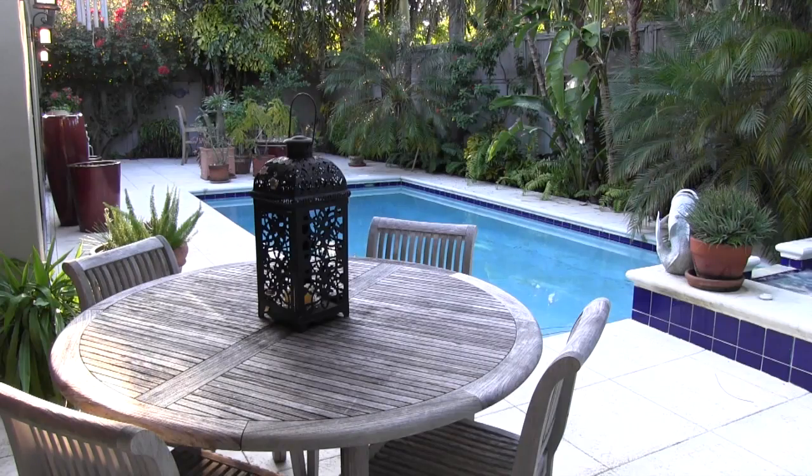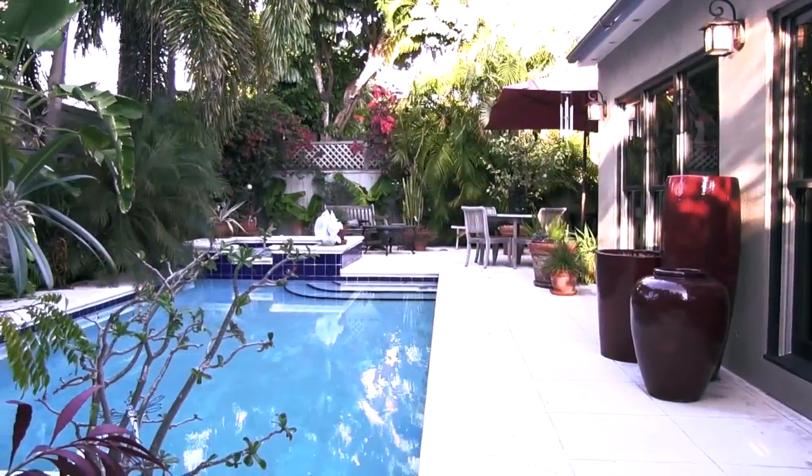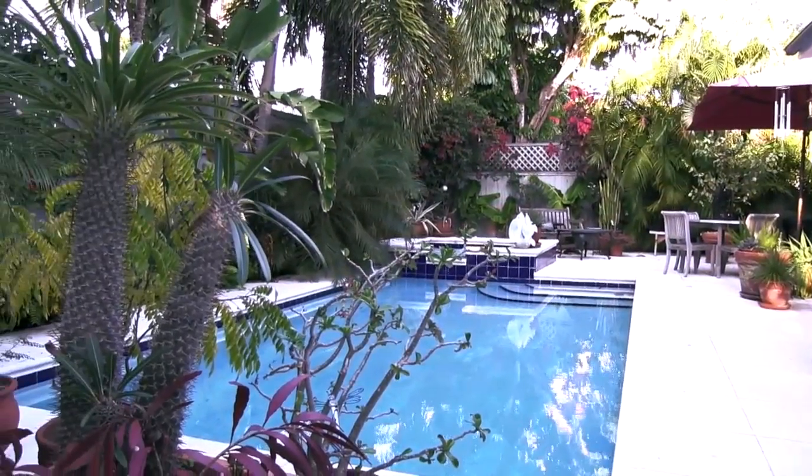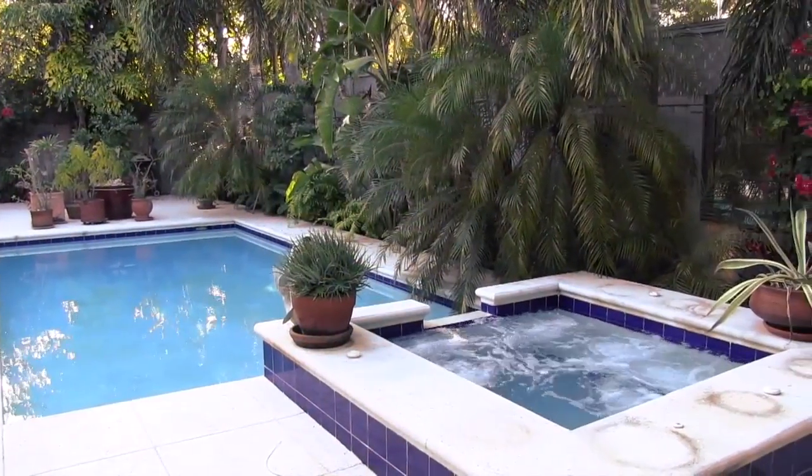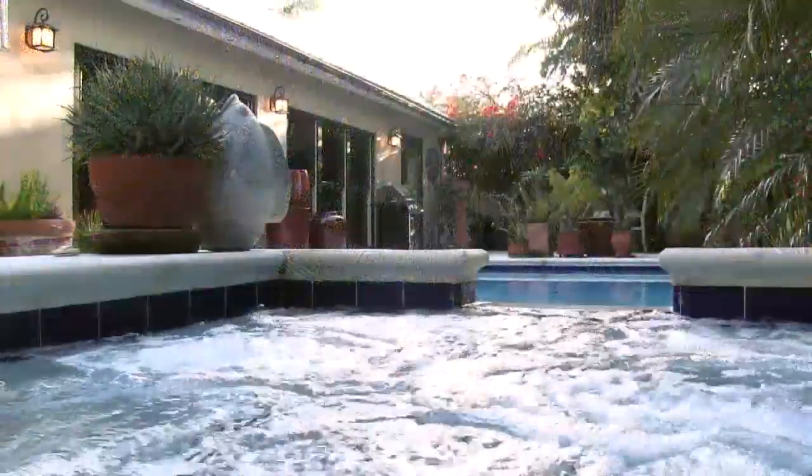You'll spend plenty of time near the pool and spa with abundant outdoor living space and mature landscaping that provides plenty of screening. Schedule a showing of this spectacular home with off-street parking and a convenient location.